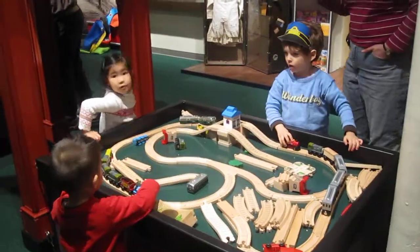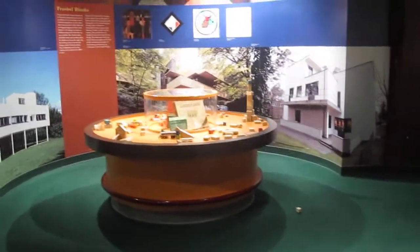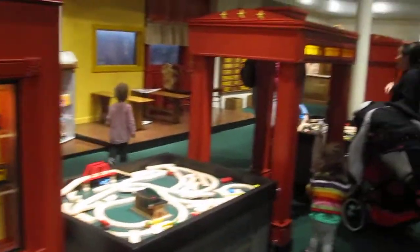Thomas play tables, a block table. There are Thomas costumes. Train again.